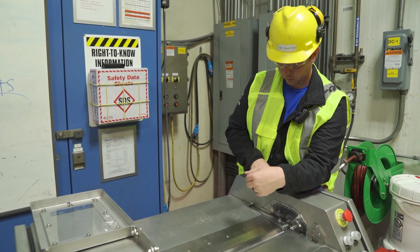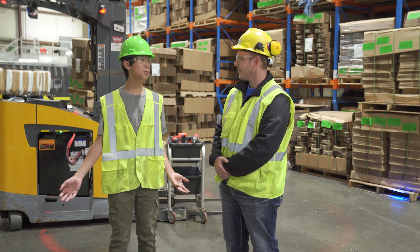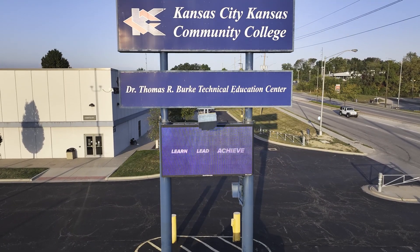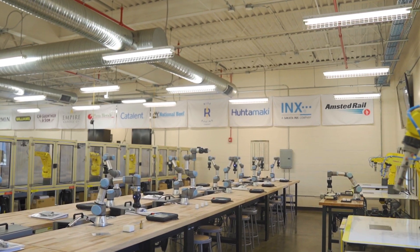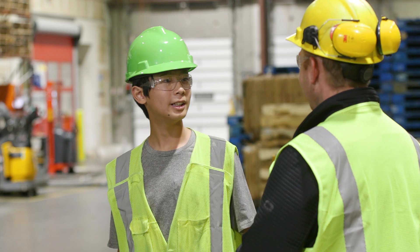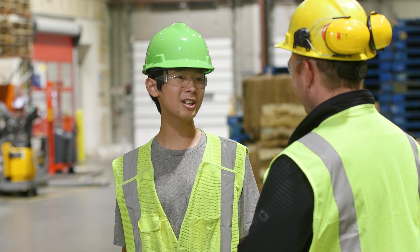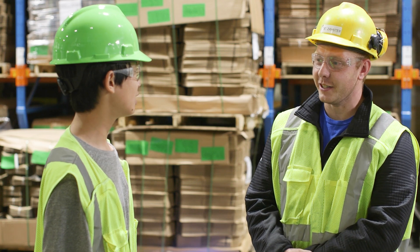So how did you learn about everything that's operating in a massive plant like National Beef? I think the best way to explain it is to go visit the FAME program at the Kansas City, Kansas Community College. There you can see for yourself what it takes to earn an associate's degree in advanced manufacturing technology. You want to use some cool careers magic to get there? It's way quicker than the freeway.